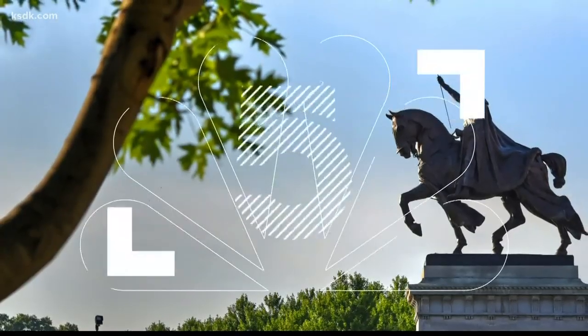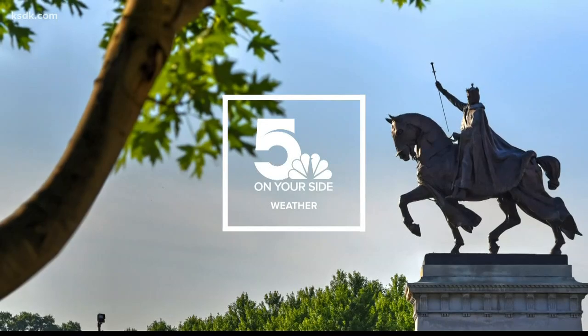Even though Dr. Jelen says there could be hundreds of copperheads in the Powder Valley Conservation Area, sightings are actually very rare. I think that's good news — I don't necessarily want to see one of those. And it's not going to be the best walking weather in Powder Valley or anywhere in the next couple of days.